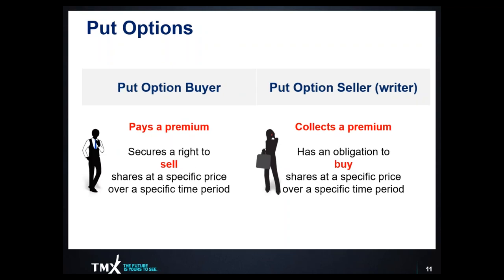As far as put options are concerned, the put option buyer pays a premium to secure the right to sell the underlying shares at a specific price, and that right is valid over a specific period of time. That premium paid by the put option buyer is collected by the put option seller or writer. The put option writer takes on an obligation to buy the underlying shares at a specific price, and that obligation is valid over a specific period of time.